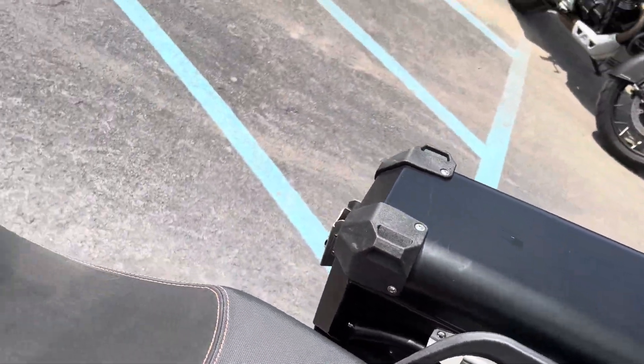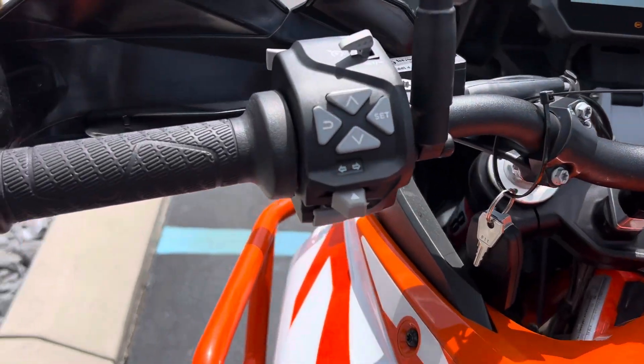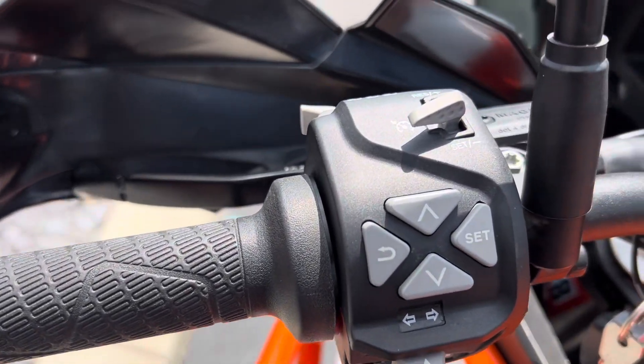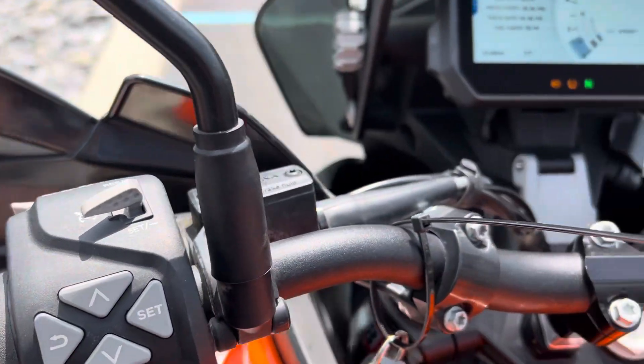This bike does have the ABS cancel button for deleting the ABS for off-road use as well. The heated grips are in great shape and the buttons look good.